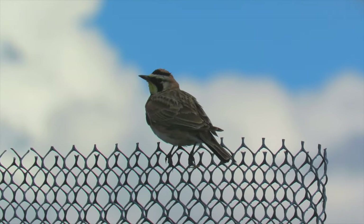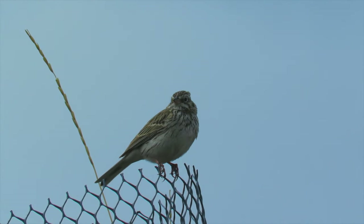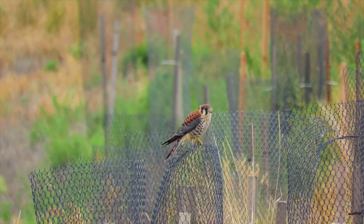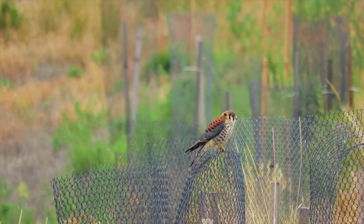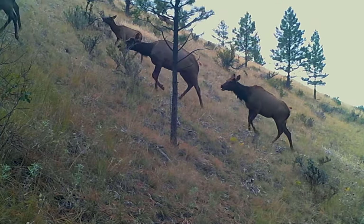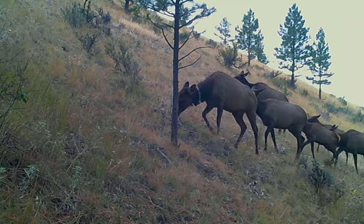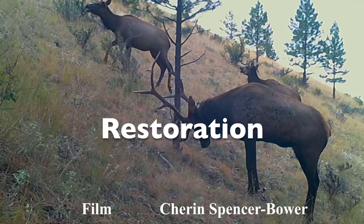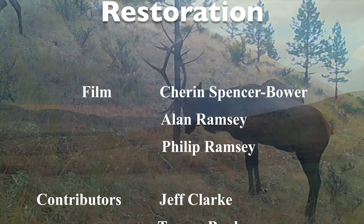Installed exclosures change the habitat for birds and provide more perches. We must build exclosures to establish all trees and shrubs we plant. It is an underappreciated cost of regional policies to manage deer and elk at high densities.